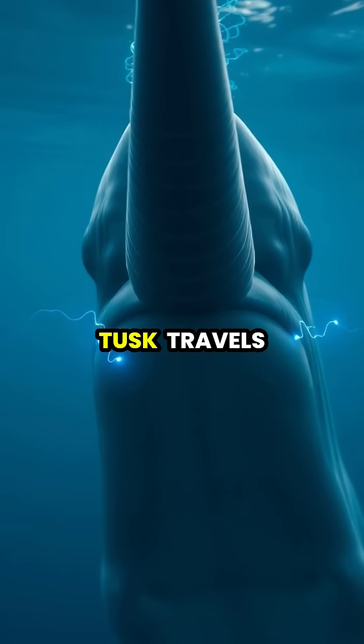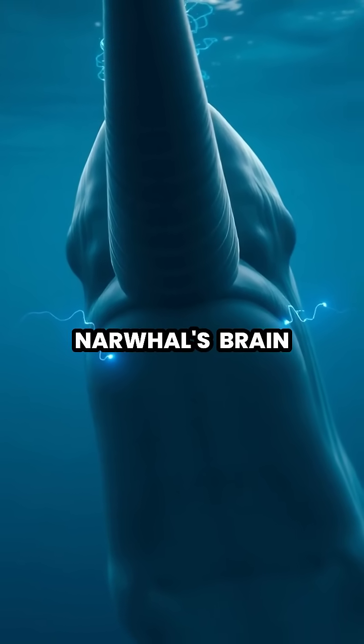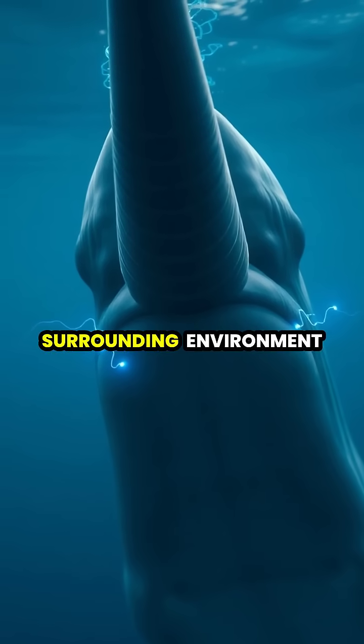Information gathered by the tusk travels through dense nerve bundles to the narwhal's brain, creating a detailed picture of its surrounding environment.